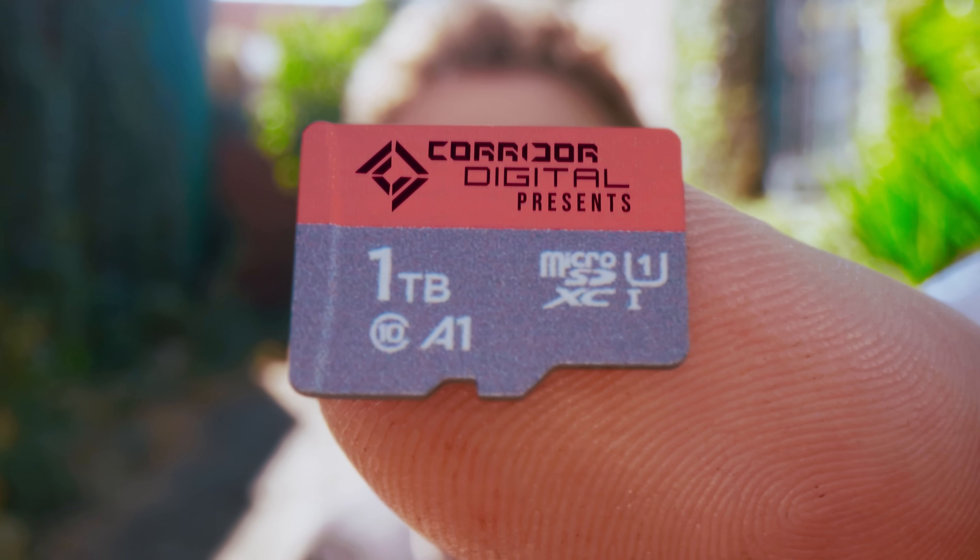This is a one terabyte micro SD card. It's insane that we can fit so much data onto something small enough to eat.